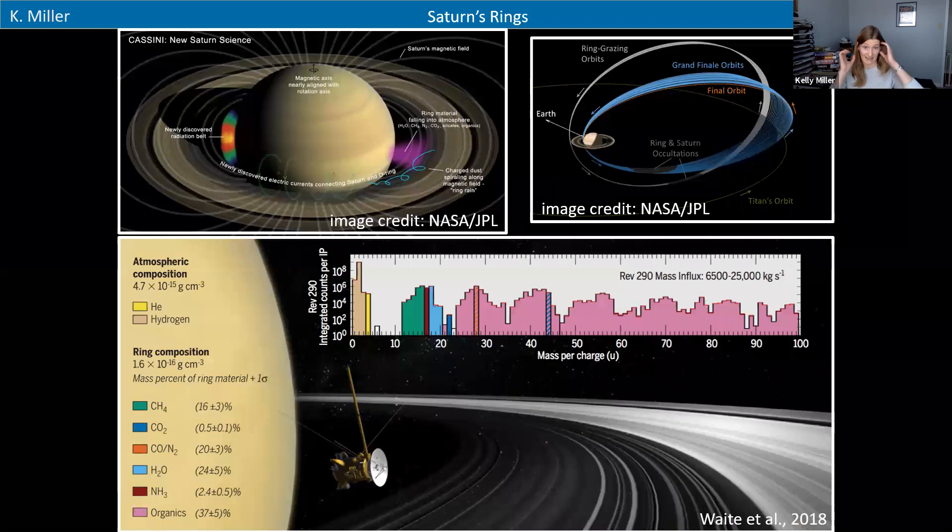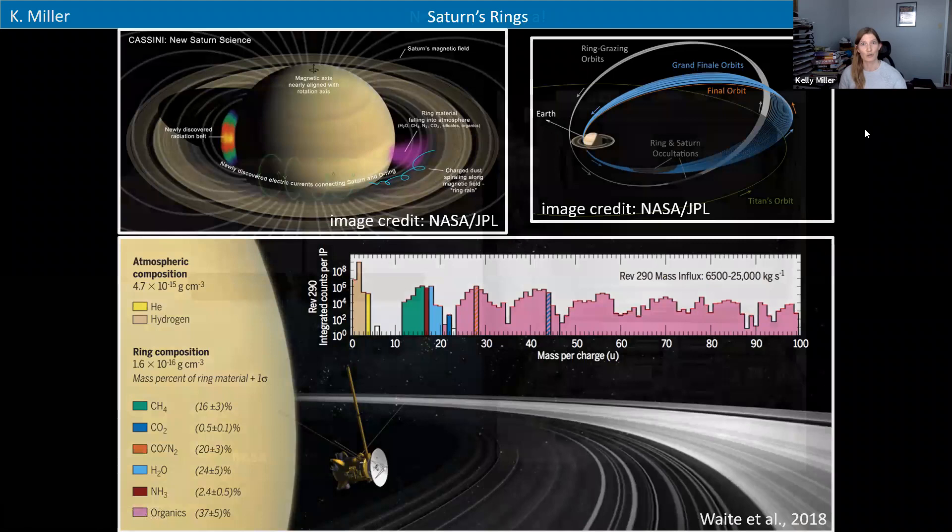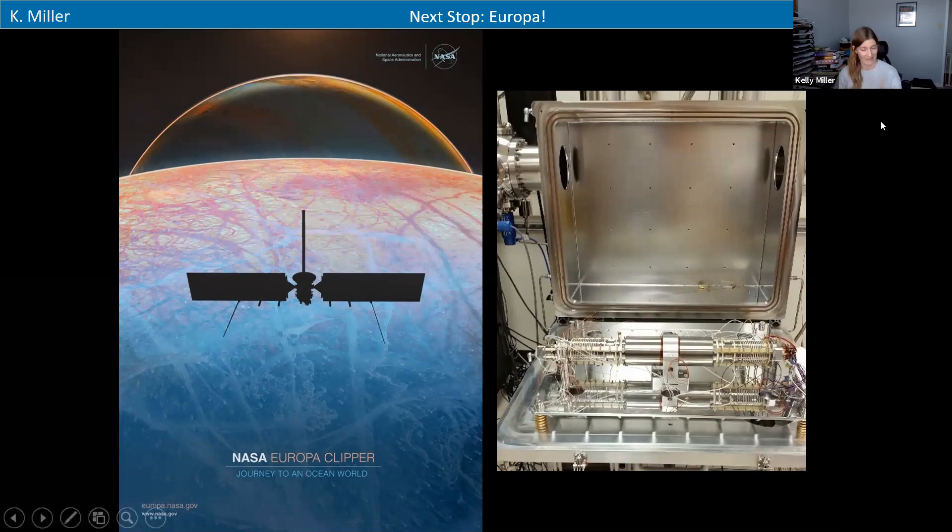A mass spectrometer is kind of like a nose — it sniffs the environment and identifies what's there, kind of like if you're upstairs and you sniff something cooking in the kitchen, you can probably tell if it's spaghetti or chicken just from how it smells. On the right is a picture of a different mass spectrometer that's going to Europa. When we sniffed around Saturn, we were expecting to smell a lot of Saturn's atmosphere, but instead we smelled a lot of water and organic material, which we found out was coming from the rings. That was unexpected and pretty cool.